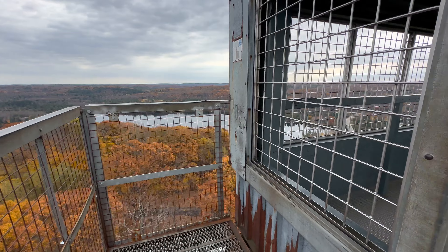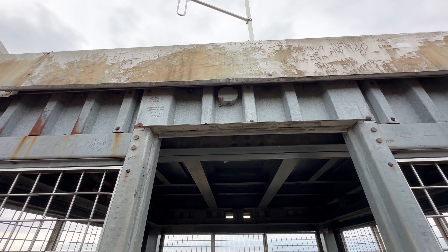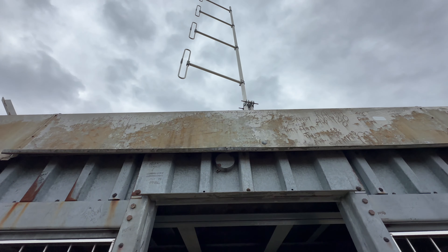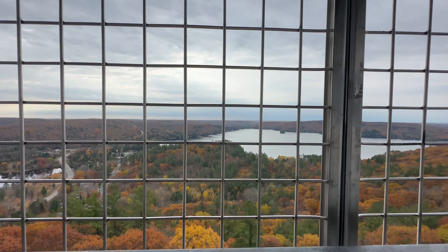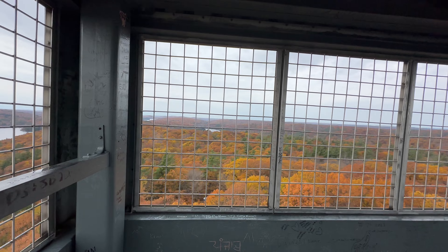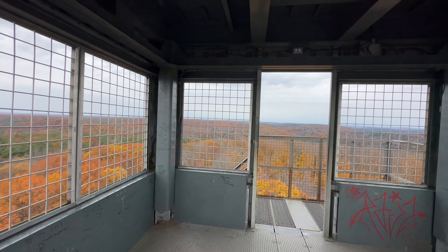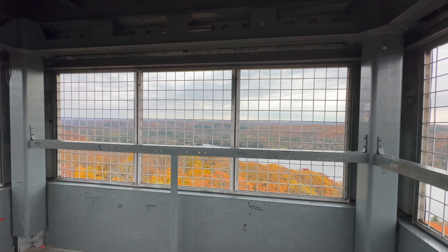Near the top, you get rewarded with this amazing view. It was overcast a little bit and lots of leaves had fallen already, but still it was so picturesque. The very top is enclosed, but a few steps below is everyone's social media picture-taking spot.